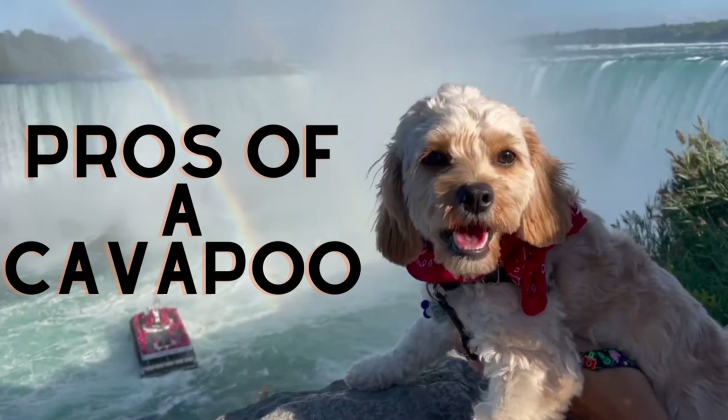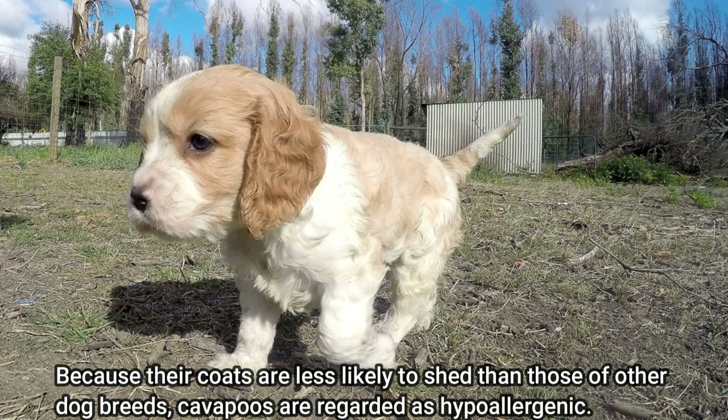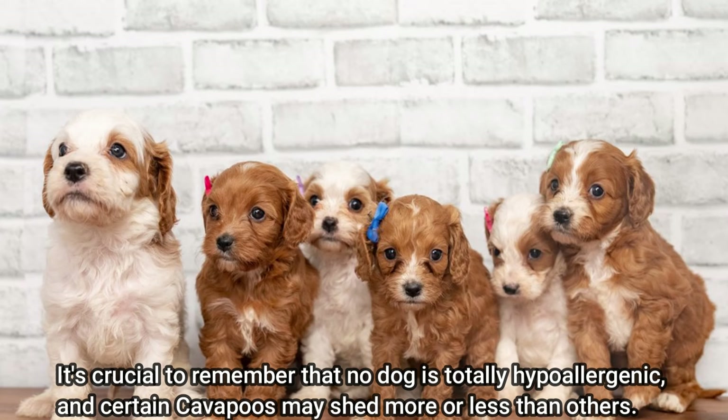Pros of a Cavapoo. Hypoallergenic: because their coats are less likely to shed than those of other dog breeds, Cavapoos are regarded as hypoallergenic, making them a wise option for those who suffer from allergies or asthma. It's crucial to remember, however, that no dog is totally hypoallergenic, and certain Cavapoos may shed more or less than others.